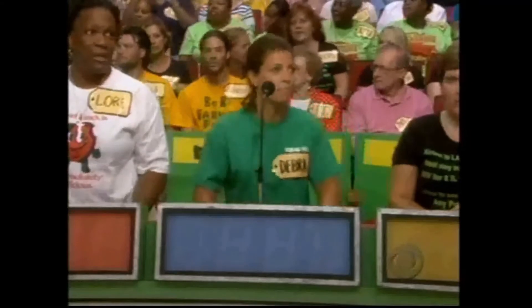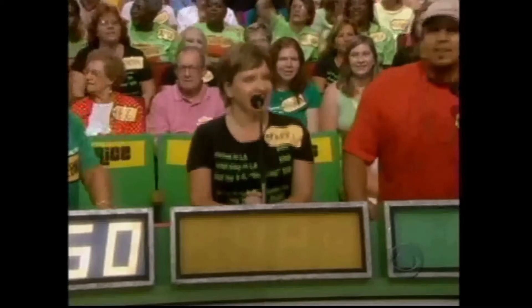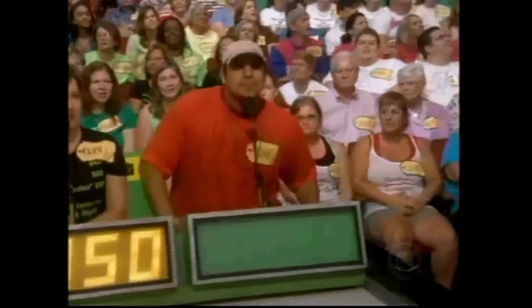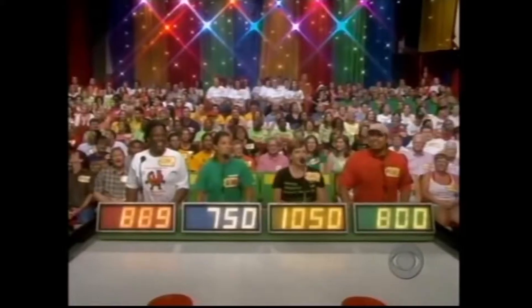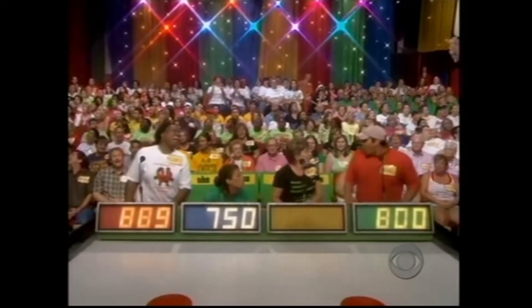Deborah bids $750. Carrie bids $1,050. Her bid is $1,050. Michael bids $800. $800 even for Michael. Let us go back to Laura — $889. The actual retail price is $1,988, and the winner is Terry!